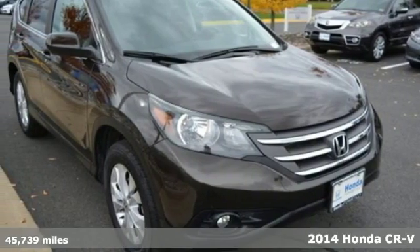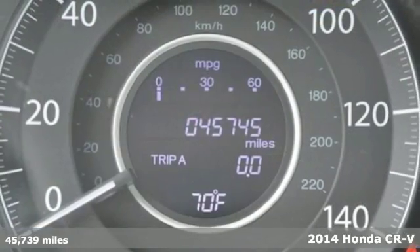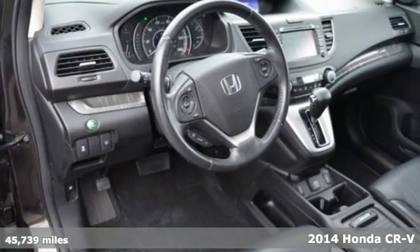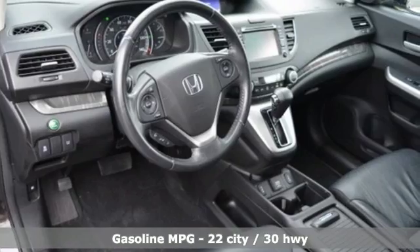It's a 2014 Honda CR-V. Check out this CR-V's fuel efficiency numbers, safety measures, and cargo capacity, and you'll be glad to drive it for the long haul.